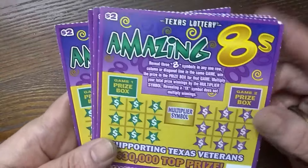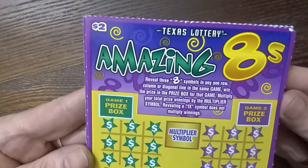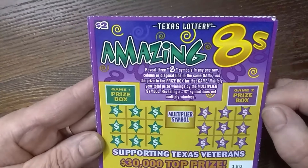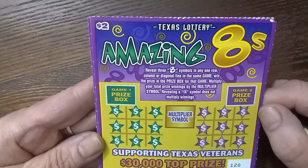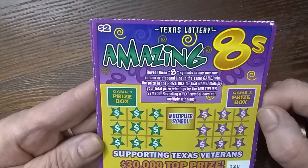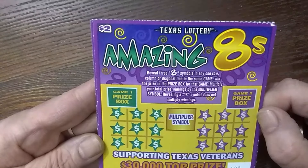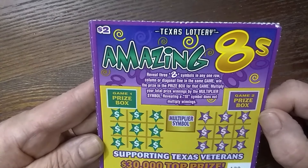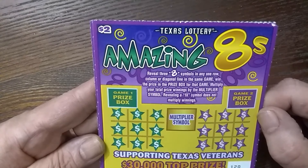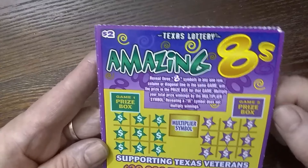It's a $2.00 Amazing 8. If you reveal three 8 symbols in any one row, you win the prize. Then multiply your total winnings by the multiplier symbol. Revealing a 1x symbol does not multiply winnings. Well, hello. Oh my goodness.